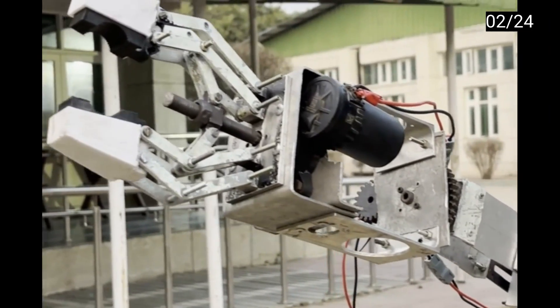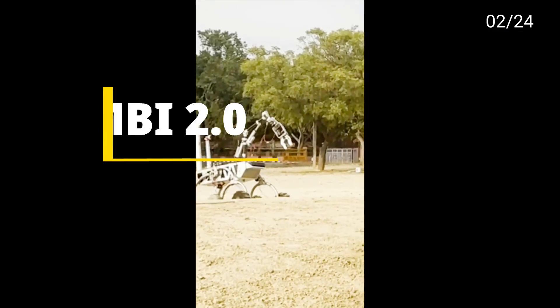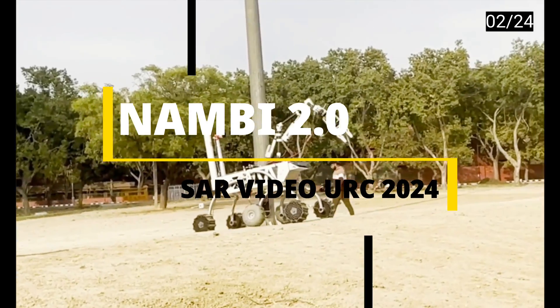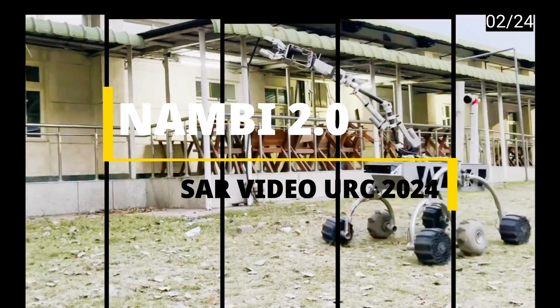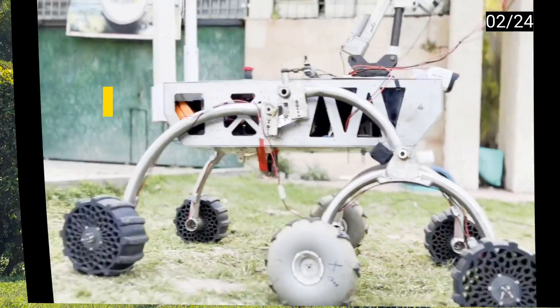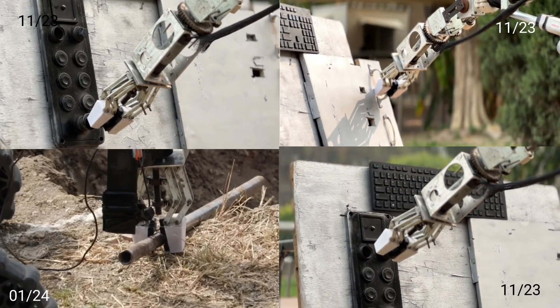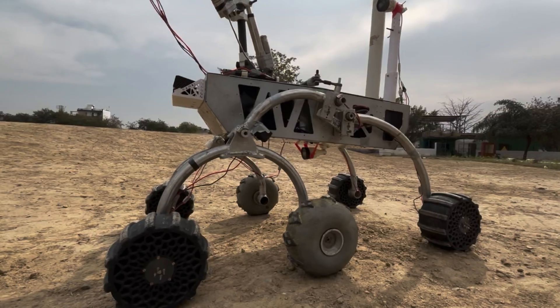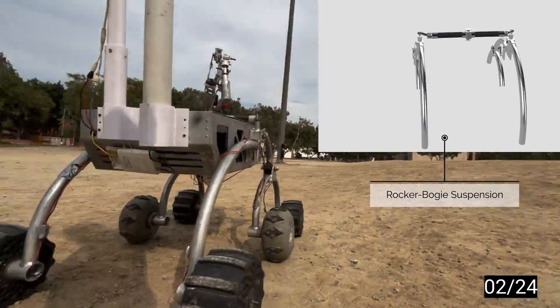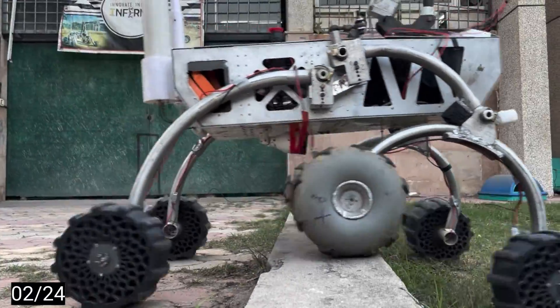Today we are proud to present the fifth iteration of our remarkable rover, Numby 2.0. Numby 2.0 is equipped with a robotic manipulator with five degrees of freedom, facilitating yaw, pitch, and roll movements. It is further equipped with a gripper utilizing the four-bar linkage mechanism.